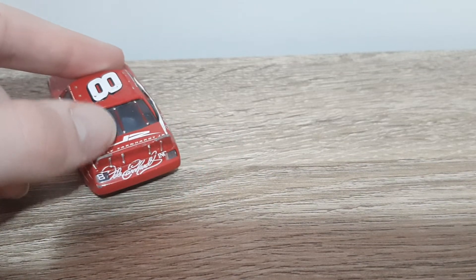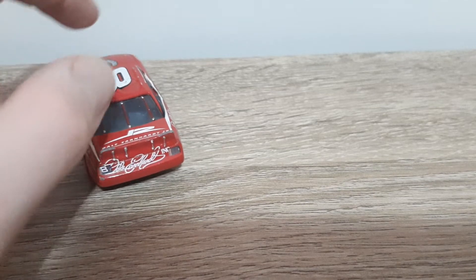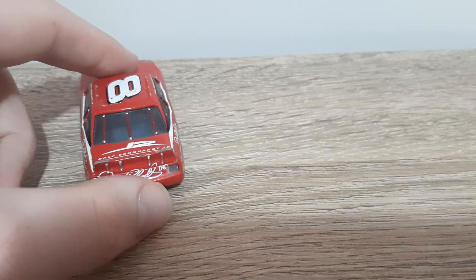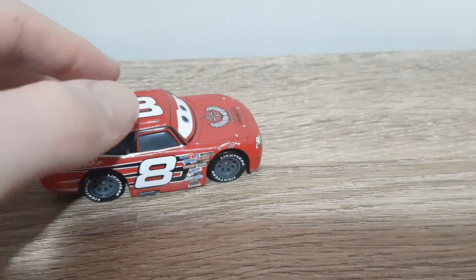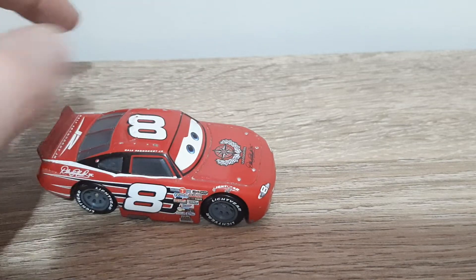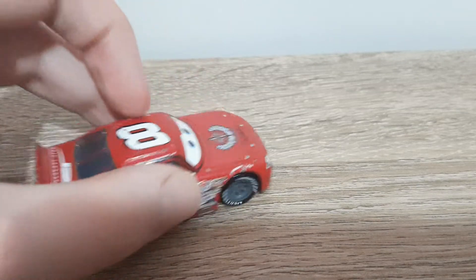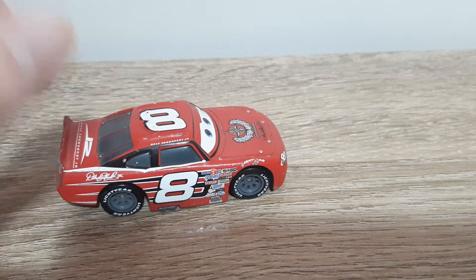We've got the spoiler, we've got the bolts or screws to hold down the spoiler. Headlight stickers again. Dale Earnhardt Incorporated logo with the signature. This side is exactly the same as this one. And then there's also a Lightyear logo here. I forgot to mention it's there on there as well, and there's no gas cap on this side, because it would be silly to have it on both sides.